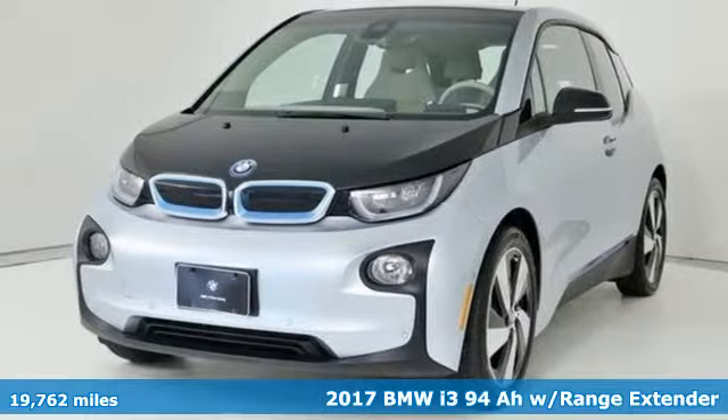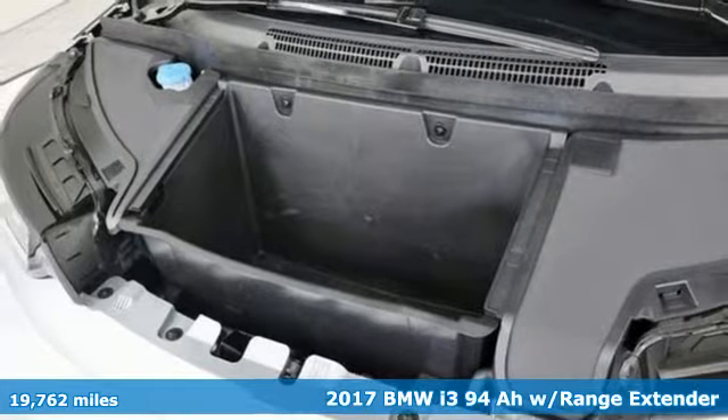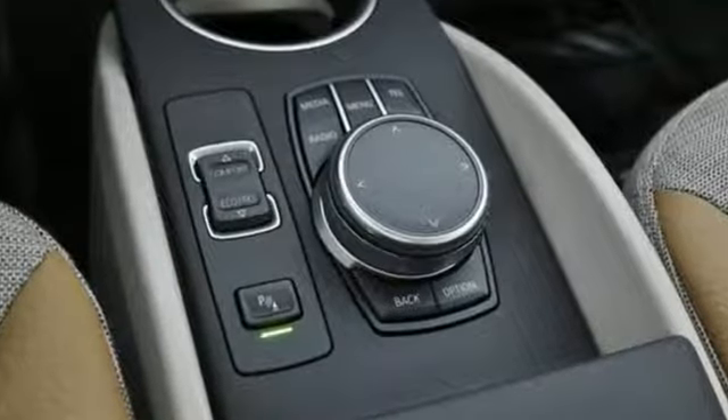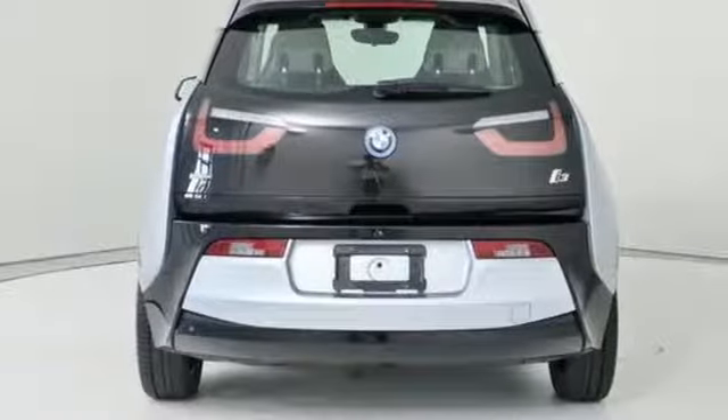Here's a certified 2017 BMW i3. The sustainable design, undeniable agility, and astounding performance and efficiency all make up an EV that's bound to shift the way you think about driving. And with features like these, every drive is a pleasure.